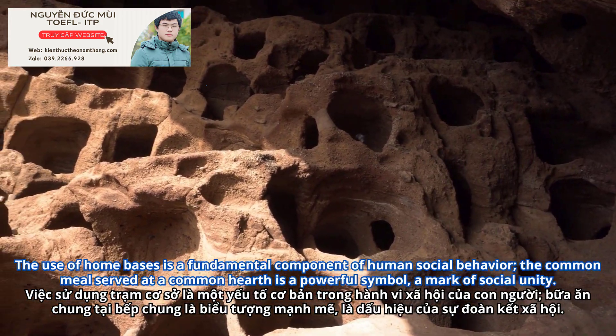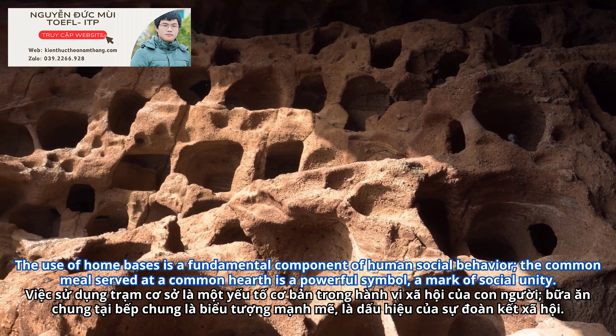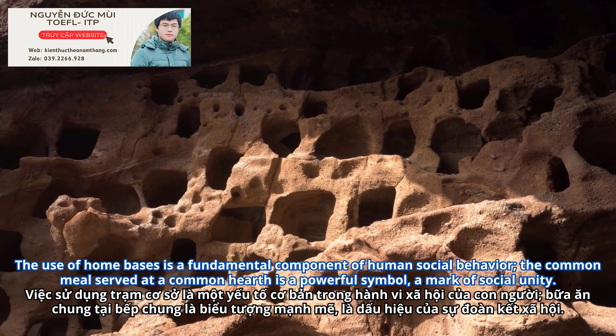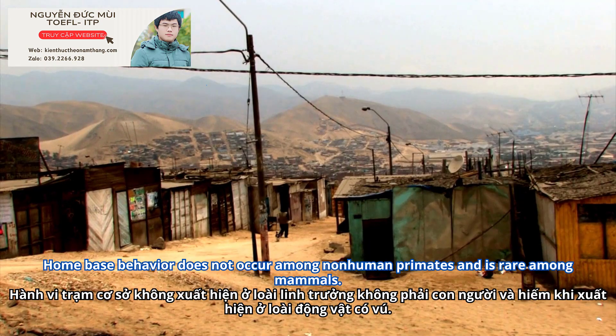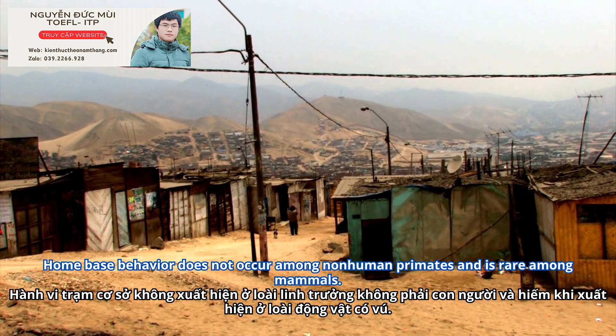The use of home bases is a fundamental component of human social behavior. The common meal served at a common hearth is a powerful symbol, a mark of social unity. Home base behavior does not occur among non-human primates and is rare among mammals.